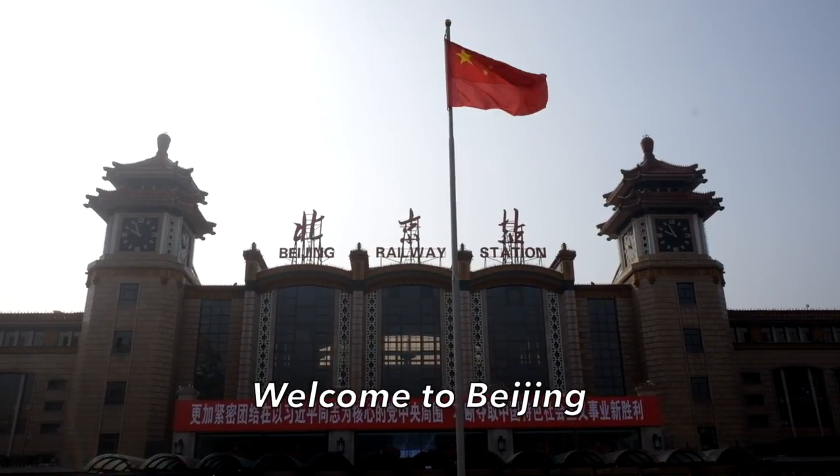Finally arrived at the capital city — Beijing Railway Station. It was a pleasant 15-hour journey on the T110 train. I had a good journey, good rest, and great service by China Railway. Now I'm in front of Beijing Railway Station. Today is also the 19th Party Congress of the People's Republic of China, and the Chinese flag is raised in front of Beijing Railway Station.